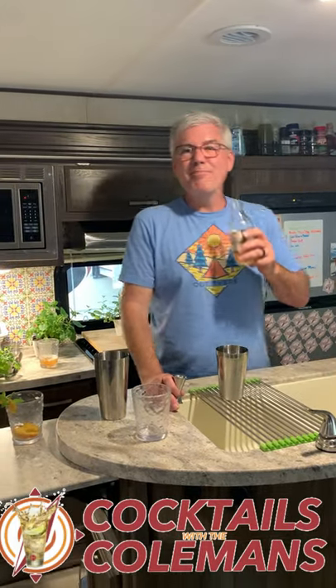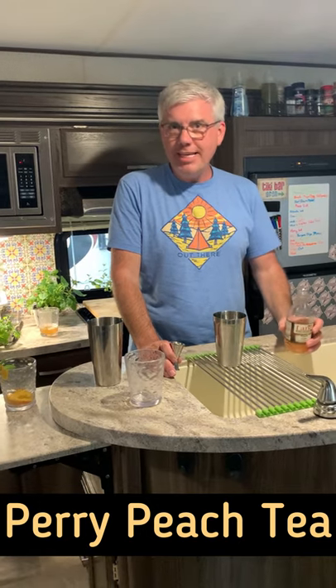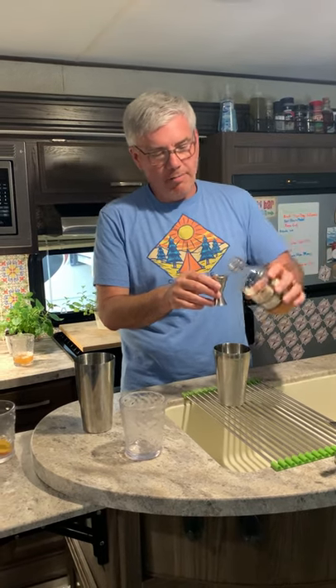Hey, this is Cocktails with the Colmans, and we are making our second Perry, Georgia cocktail. We're calling this one a Perry Peach Tea. Perry, Georgia is like the capital of peaches down here in southern Georgia, south of Macon.